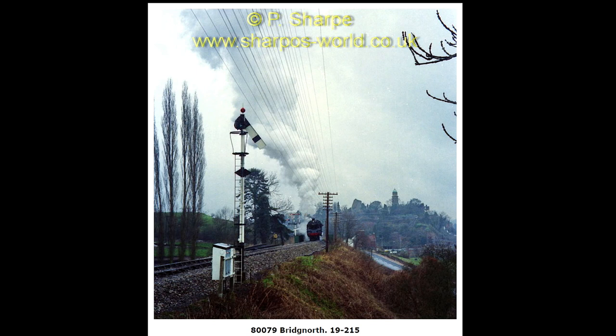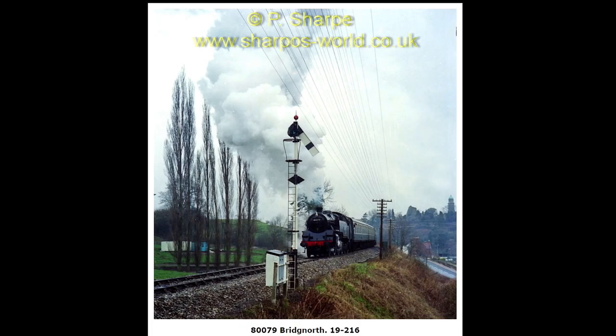Now 80079 leaving Bridgnorth. Closer shot of it.